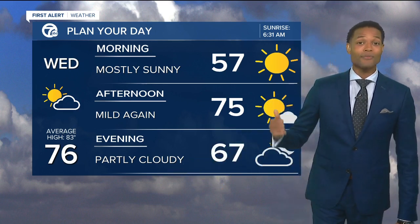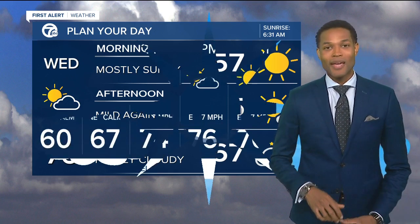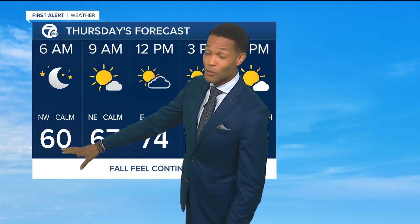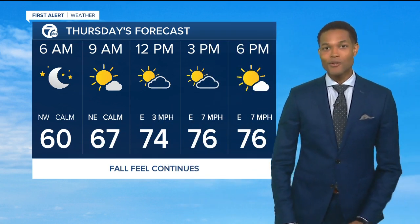76 would be the high temp. Lots of sunshine, but mild again, below average for this time of year. And as we jump ahead into Thursday, not a whole lot of change, just a little bit milder as you get towards the morning. We climb up throughout the 70s, but the fall feel continues.